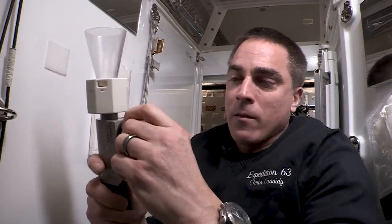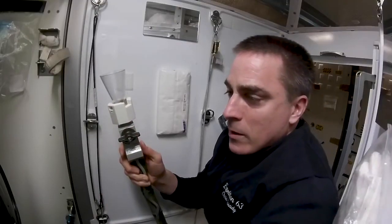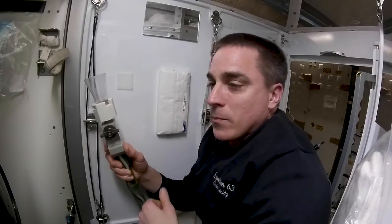Now you've gone number one and number two, cleaned yourself up, and it's time to turn the system off. You take the valve, rotate it to off, the fan spins down, the system checks itself, all the lights go out, and you're done. Congratulations — you just used the WHC for the first time! Hope it's educational, but I don't think it's going to lessen the amount of times I have to answer that question. Thanks for watching.